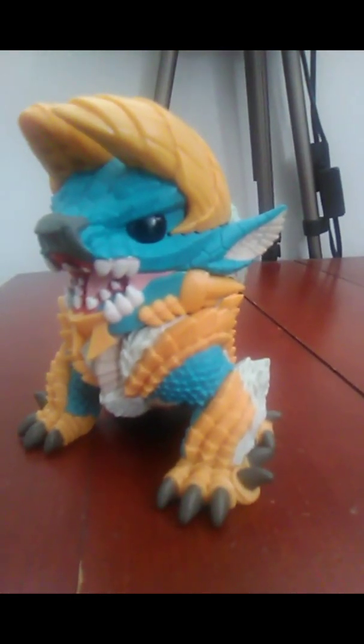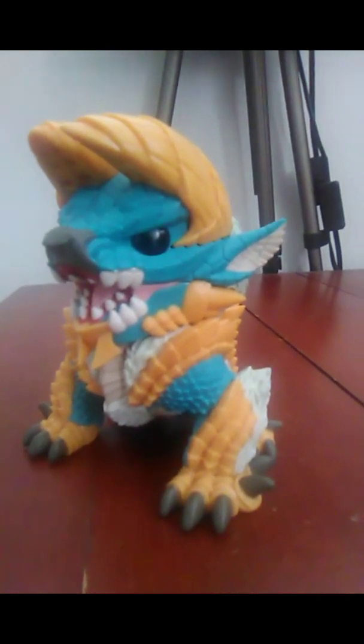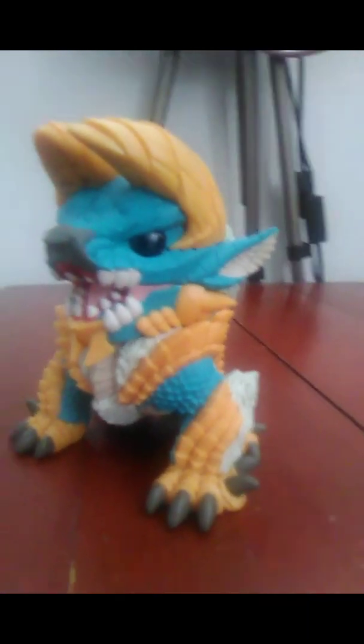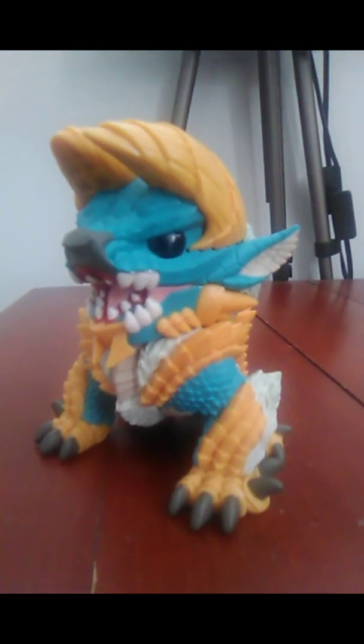I'm glad to have him in my Funko Pop collection. Hope you guys enjoyed this figure review. The sculpt's great — it looks like the likeness of the monster in the game, and this comes to us from Funko Pop Gaming. Hope you enjoyed, take care.